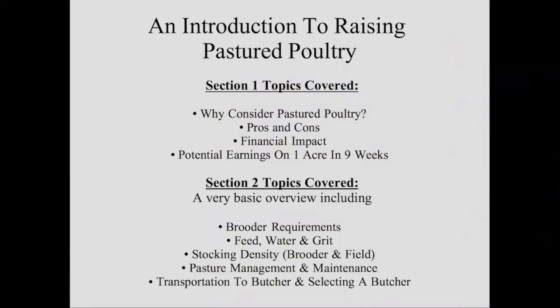We'll cover feed, water, and grit. We'll look at stocking density for both the brooder and in the field, pasture management, maintenance, transportation to the butcher, and even selecting a butcher.